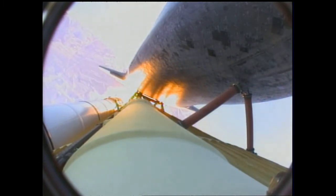And the engines are now beginning to throttle back up. Atlantis, you are go at throttle up. Copy, go at throttle up.